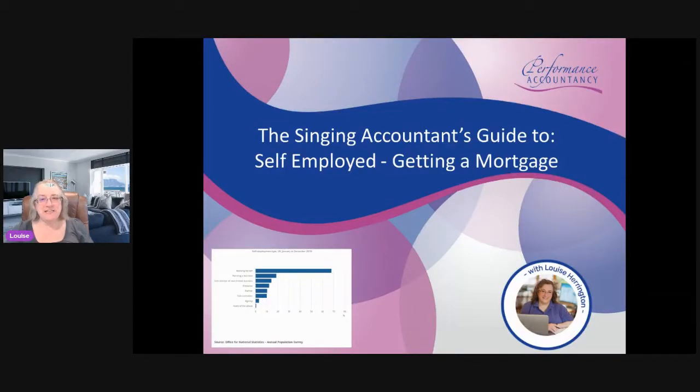Hi there, it's Louise Herrington here from Performance Accountancy, and the purpose of this video is just to give a few hints and tips for the self-employed wanting to get a mortgage — what hoops you need to jump through, what kind of information you need to present.